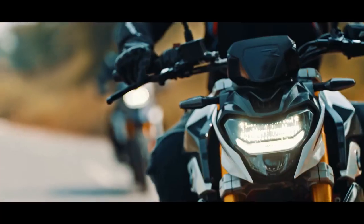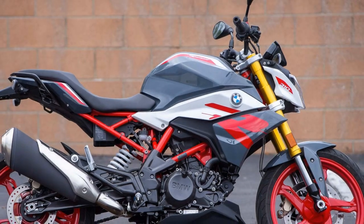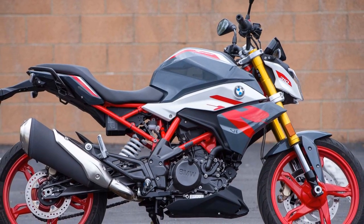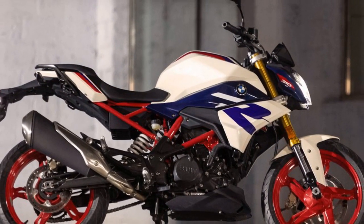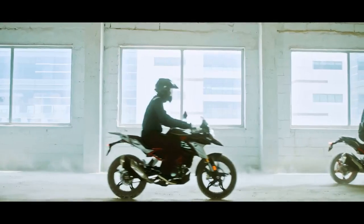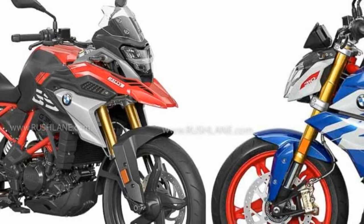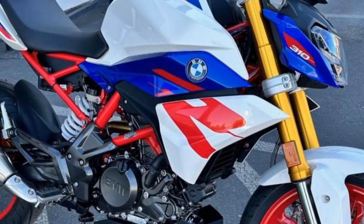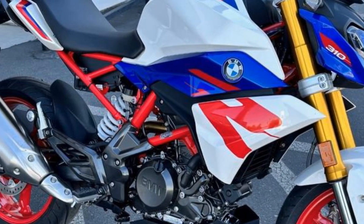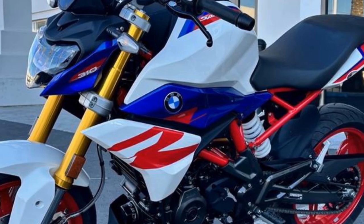Cons of the BMW G310 R. 1. Lacks advanced electronics — it lacks some of the advanced electronics and rider aids found in more expensive BMW models, such as traction control, multiple riding modes, and quick shifters. 2. Competitive segment — the entry-level sport bike segment is highly competitive, with numerous alternatives from other manufacturers offering similar performance and features. 3. Not for long-distance touring — while comfortable for short-to-medium rides, it may not be the best choice for long-distance touring due to its relatively small displacement and limited wind protection.